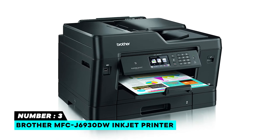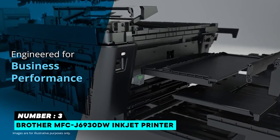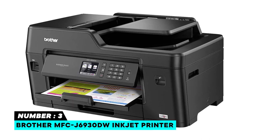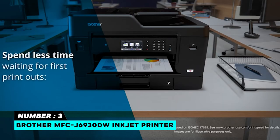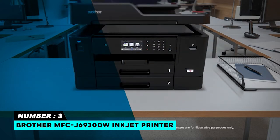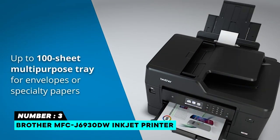Number three: Brother MFC-J6930DW Inkjet Printer. The Brother MFC-J6930DW all-in-one color inkjet printer includes LC3017 black, cyan, magenta, and yellow high-yield ink cartridges, CD-ROM and user manuals. Printer dimensions: 22.6" W x 18.8" D x 14.7" H. The printer can connect via USB cable as well as Wi-Fi and other wireless options. Print, copy, scan, and fax up to 11 x 17 inches ledger size with scan glass and up to a 50-sheet ADF with single-pass duplex scan/copy.